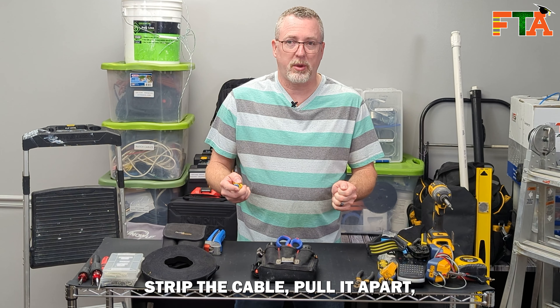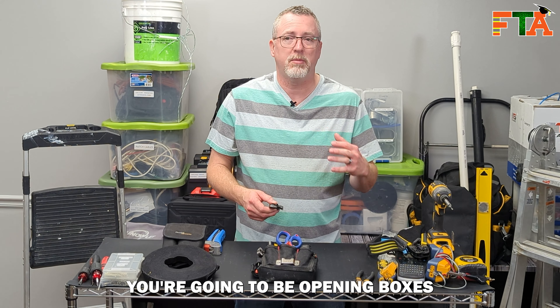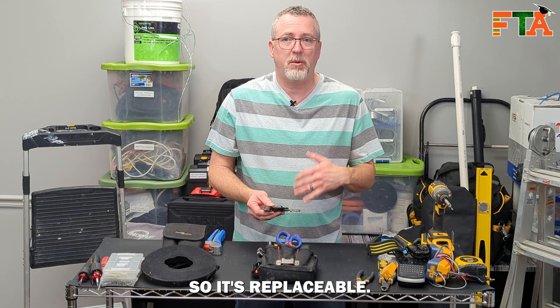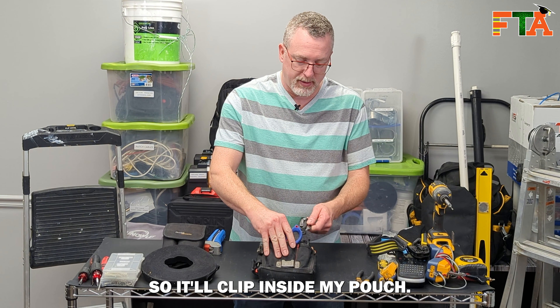A lot of old school guys still strip cable with scissors, but some of the newer guys need to understand that when you try to strip cable with scissors you're going to overcut and cut the internal pairs. So having a good stripper is very important. This is a Klein branded one. It has a circular feature where you can just run your finger around, strip the cable, pull it apart, and you've got your bare conductors. You always want to have some kind of knife — you're going to be opening boxes a lot, having to cut different kinds of things. This particular one takes a replaceable razor blade so I can keep it sharp. It has a nice clip so it'll clip inside my pouch.